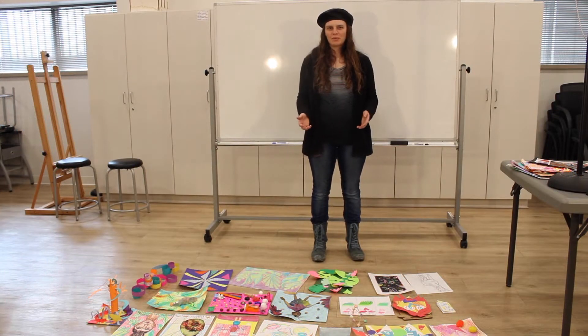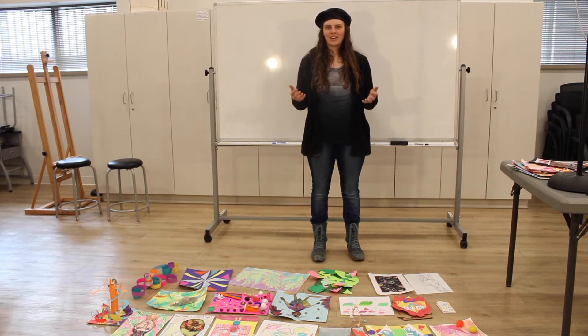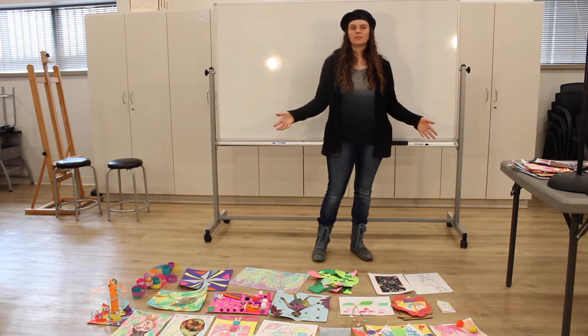Hi there. My name is Hannah Beam. Welcome to the Hutchinson Art Center's online art camp. Today we're talking about who helps display art.